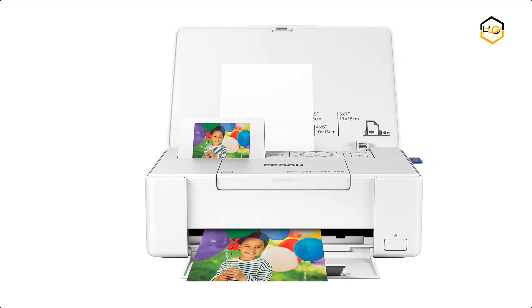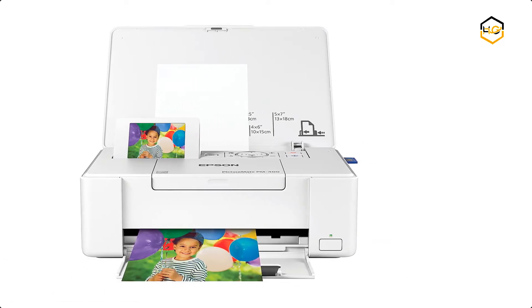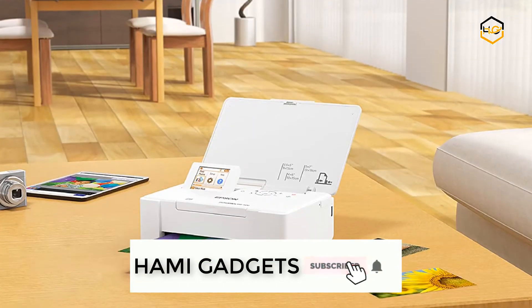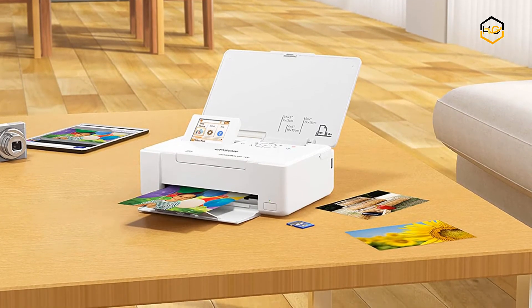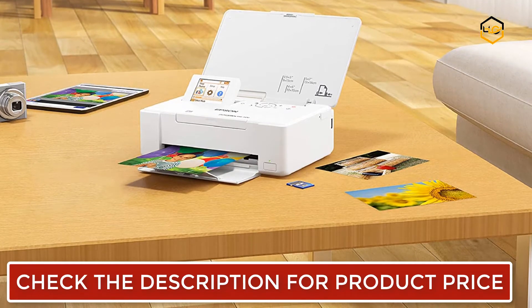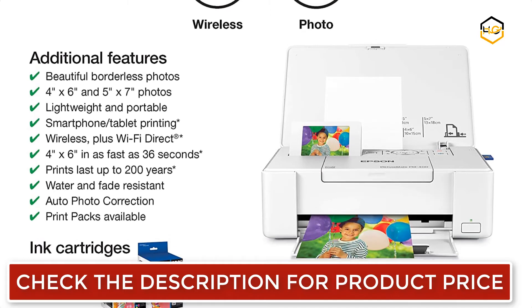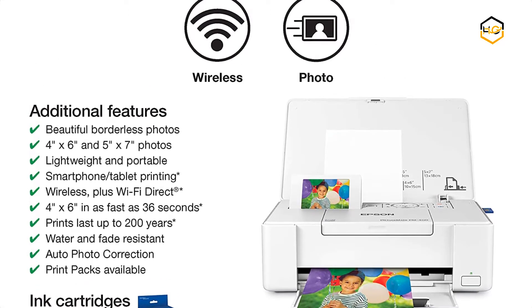At number 3, we have the Epson PM-400 Photo Printer. This printer is designed for use with Epson cartridges only, not third-party cartridges or ink. This lightweight printer delivers beautiful borderless 4x6 inch and 5x7 inch photos, featuring wireless printing plus Wi-Fi Direct printing from your iPad, iPhone, tablet, or smartphone. You can use the 2.7-inch color display to preview photos. The PM-400 prints 4x6 inch photos in as fast as 37 seconds.